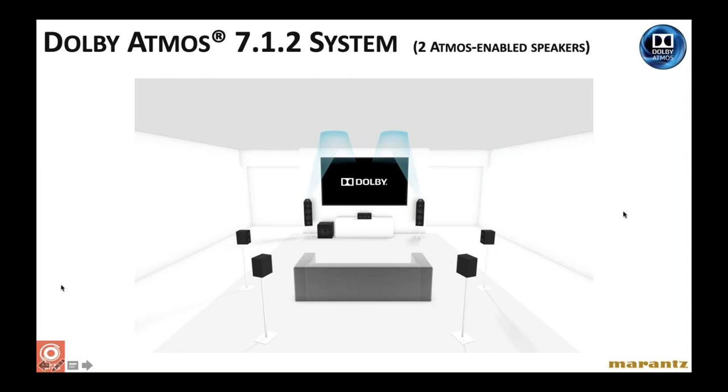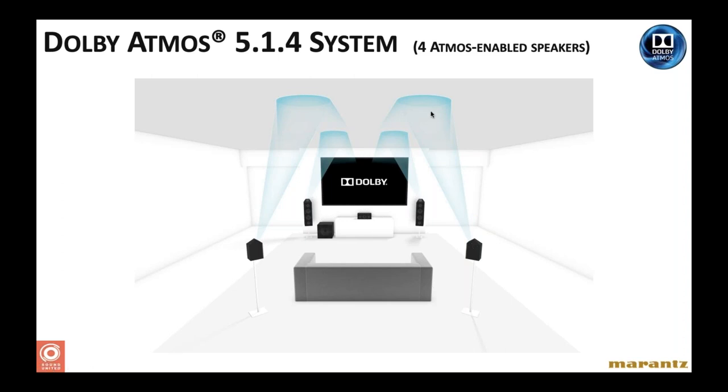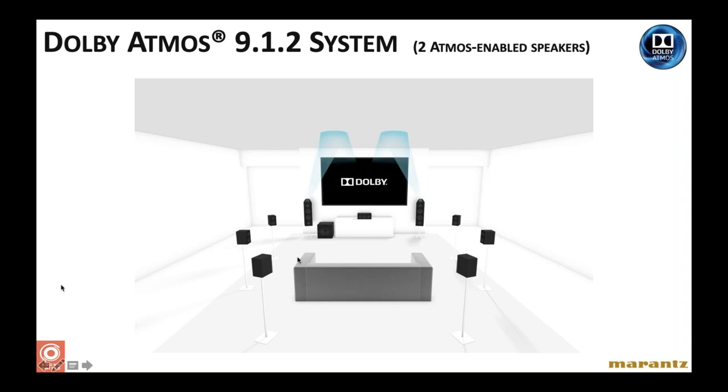A 7.1.2 system adds surround backs while maintaining two height speakers, requiring nine channels of amplification. Another way to use nine channels is a 5.1.4 system — five at ear level plus four height speakers using four height modules. For an 11-channel system, the most common approach is 7.1.4: three front speakers, surrounds, surround backs, and four height speakers. It does make sense to have multiple subwoofers — staggering their positions non-symmetrically helps even out room boominess, though it's always .1 LFE output regardless of how many subwoofers you use.